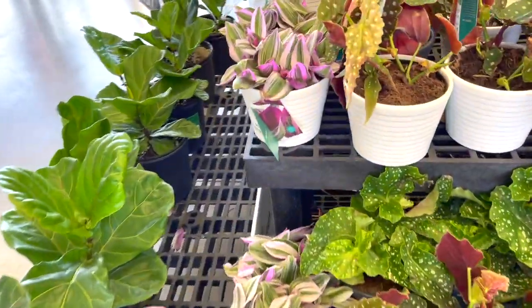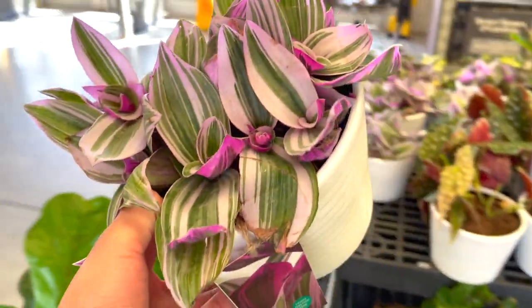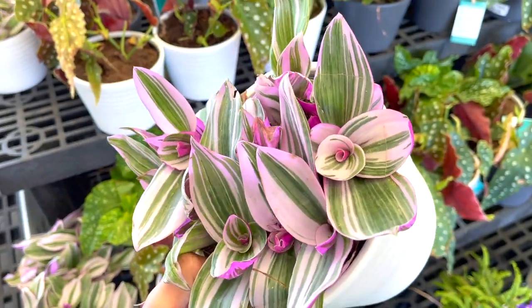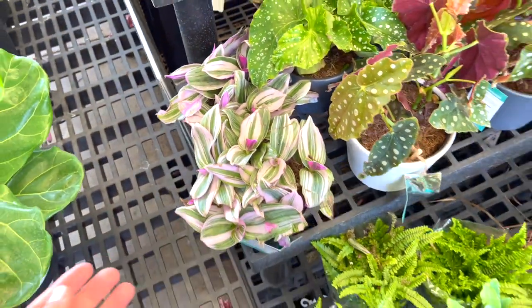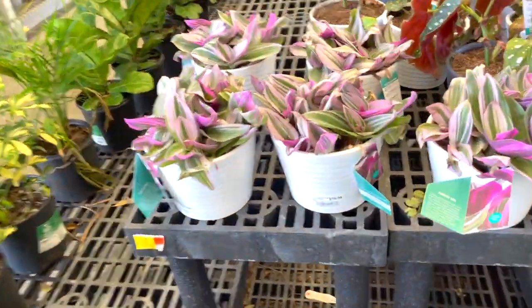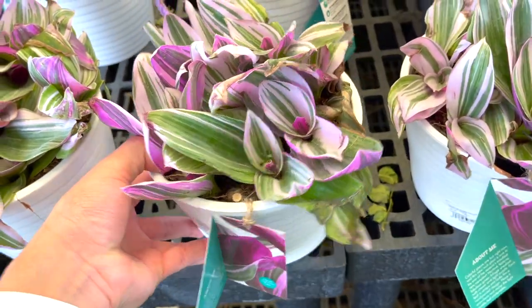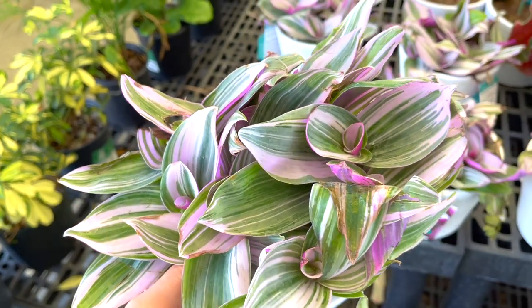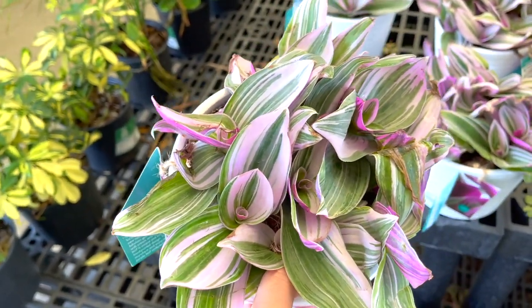I don't want to leave — I just want to stay here forever. This one looks really pretty, and such a great price — this looks so good. I'm really happy that this Walmart takes care of the plants. They're usually really good on watering, and they're kept inside. Last time I went to a Walmart their plants were literally outdoors and I was just like, oh my god, they're gonna burn.